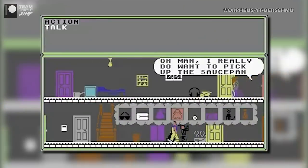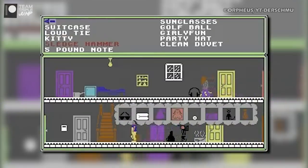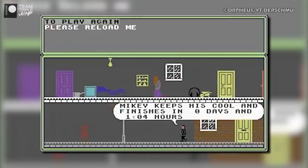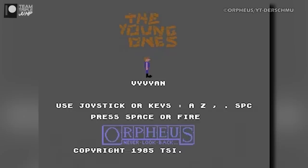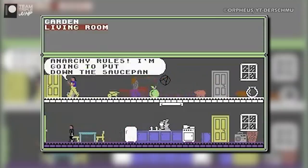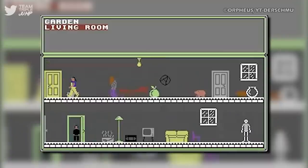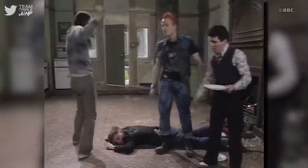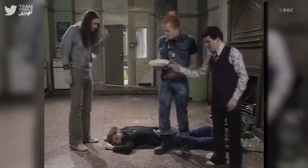Instead, the goal is apparently to pack your chosen character's belongings so that you can move house. That's everything. Players pick their favourite Young One and then locate and repair all of their stuff. The twist? The characters you didn't choose are going around breaking your stuff and making things difficult for you. Actually, that's a pretty good representation of the show, come to think of it — so well done, Orpheus Software, I suppose.